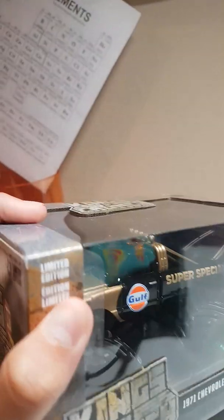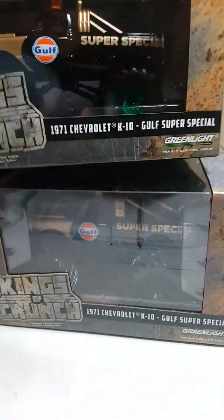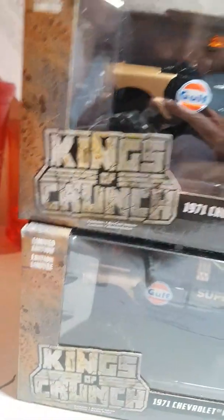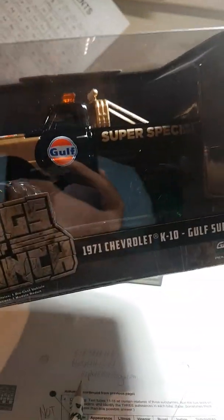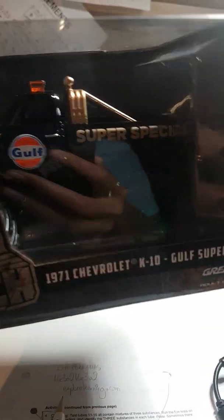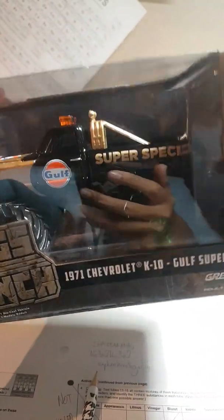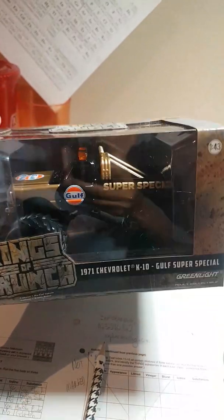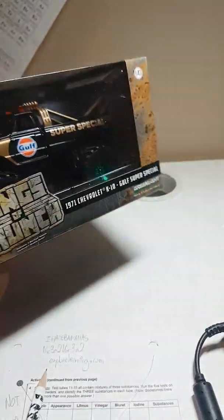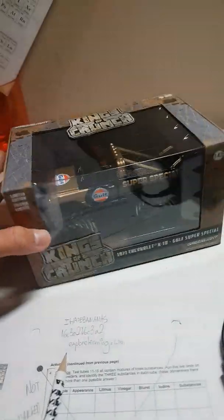From the previous night I had already opened a few cases of Greenlight and found nothing, but I found a couple more Greenlight boxes and was very pleasantly surprised. These are the 143rd Kings of Crunch. I opened the first case — boom — Greenie! The 1971 Chevrolet K10 Gulf Super Special monster truck. I opened the second case that was there and boom again. I was kind of hoping for the original Bigfoot one, but hey, I'll take it.